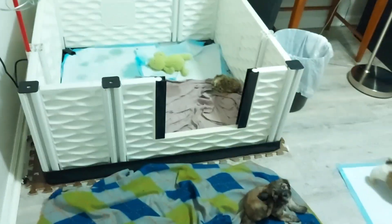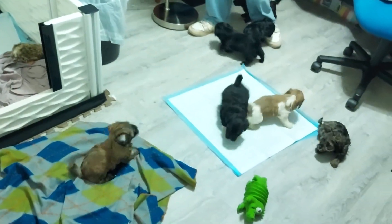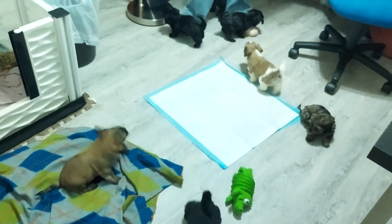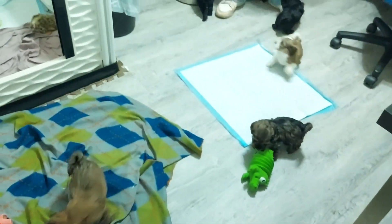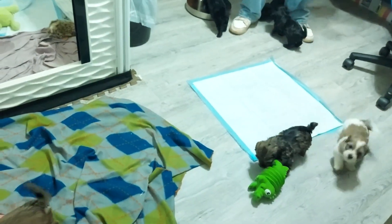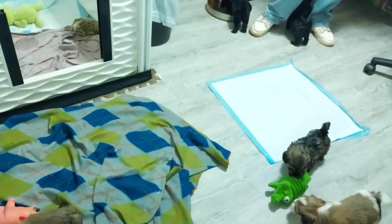This is their whelping box where they sleep, and they are getting pee pad trained. They're starting to eat hard food — I'm giving them Merrick Puppy Small Breed.